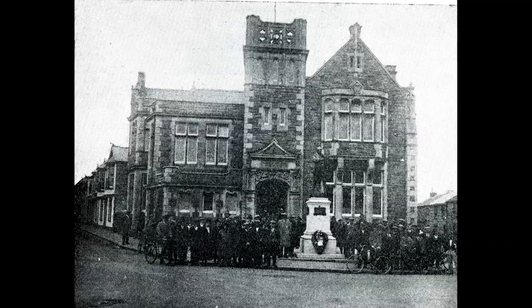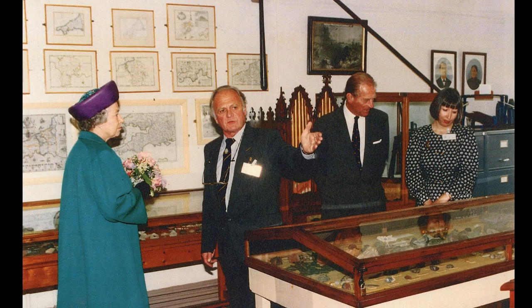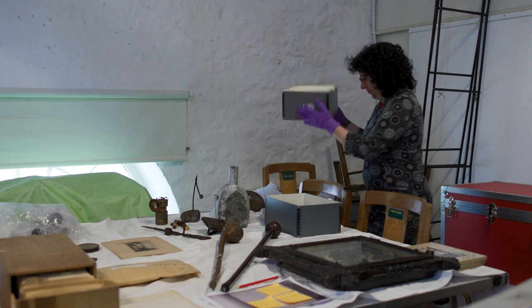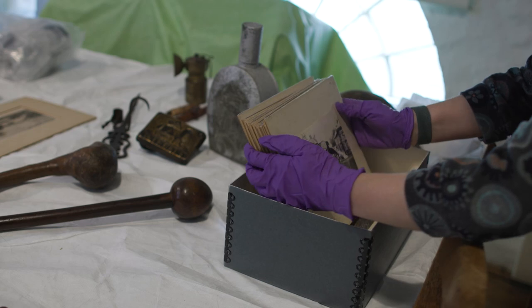The Camborne Museum occupied the upstairs of the Passmore Edwards Public Free Library from 1913 to 2005. Then the museum closed and all of its collections were moved here to Helston at the Museum of Cornish Life.